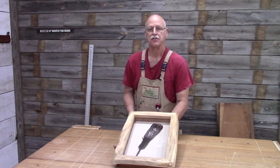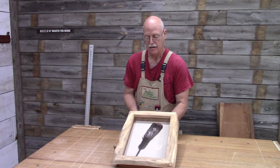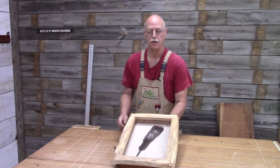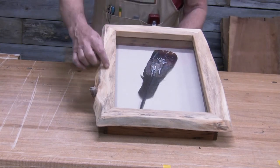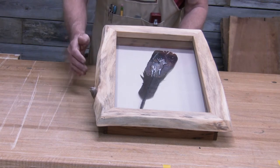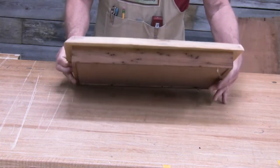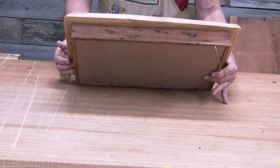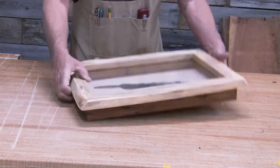Here is the live-edge shadow box that I built here in the Appalachian Heritage Woodshop. This particular shadow box contains a turkey feather with a hand-painted deer scene on it. The live-edge is sycamore — it's got a nice little knot in it and some nice contour. The shadow box is wormy chestnut. Let me set this aside and I'll show you how I'm going to make another one.